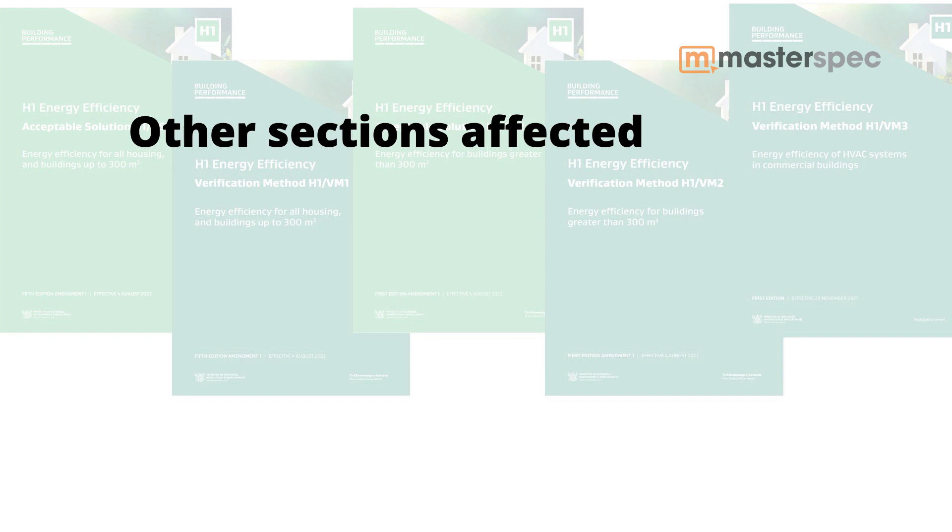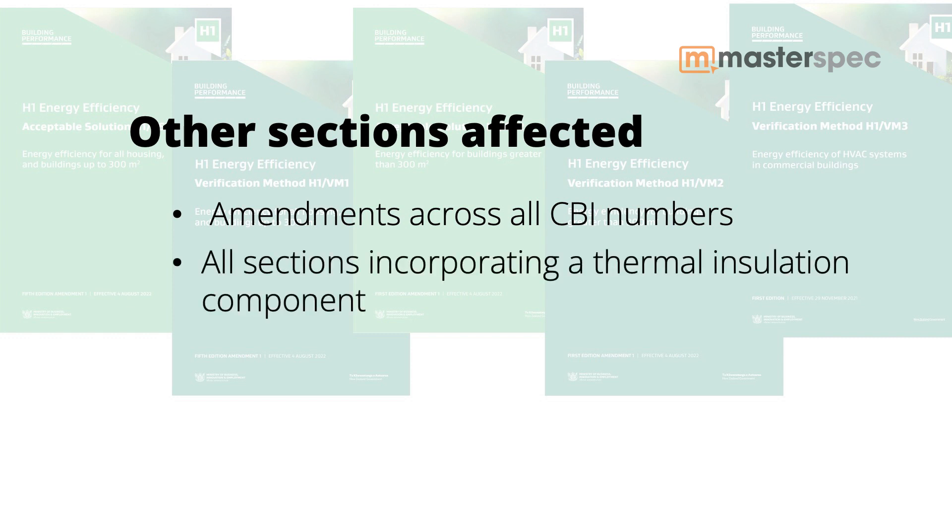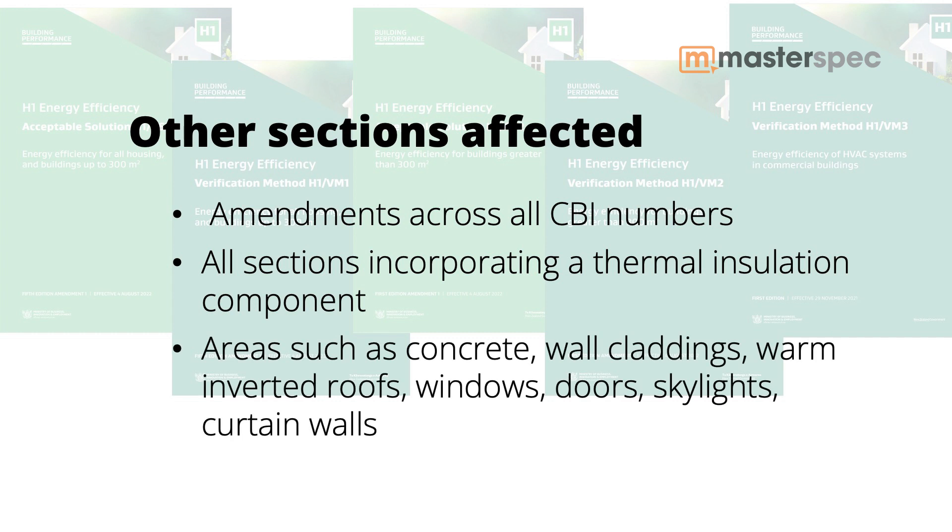What types of sections — apart from just insulation — are affected most? Amendments have been made to sections across all the CBI numbers, not just the thermal insulation sections. It effectively affects all sections that incorporate a thermal insulation component. So this might be concrete with under-slab insulation, wall claddings where insulation is included, warm inverted roof sections, windows, doors, skylights, curtain walls, as well as the obvious insulation sections.